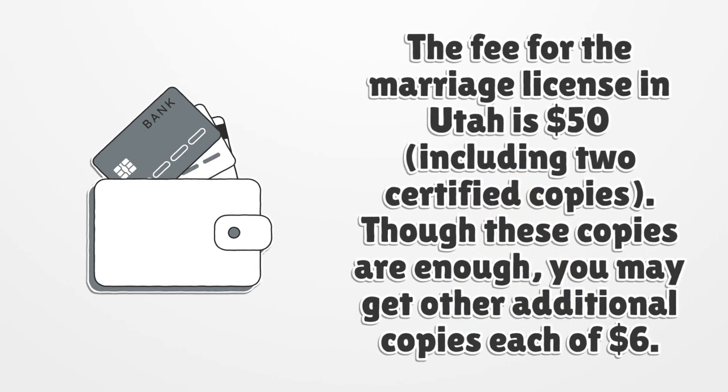The fee for the marriage license in Utah is $50, including two certified copies. Though these copies are enough, you may get other additional copies, each at $6.